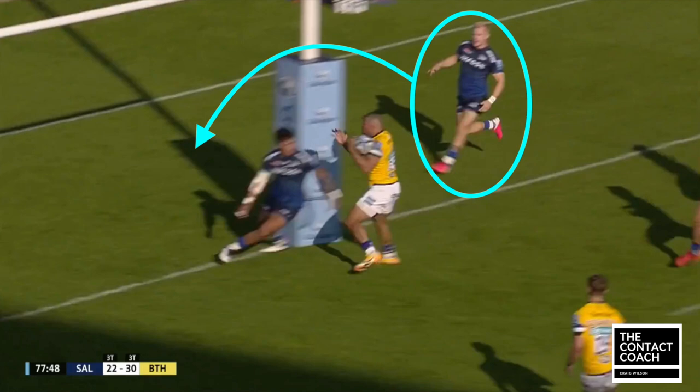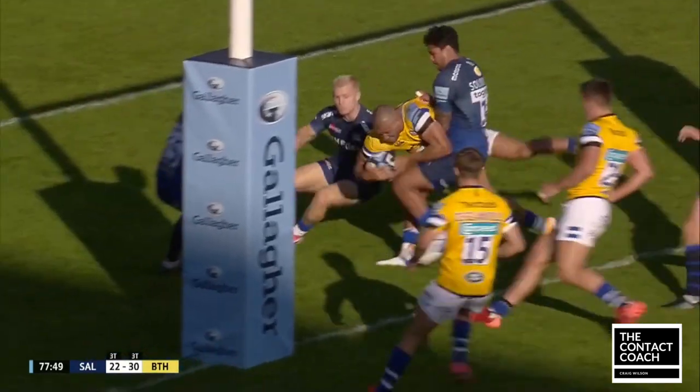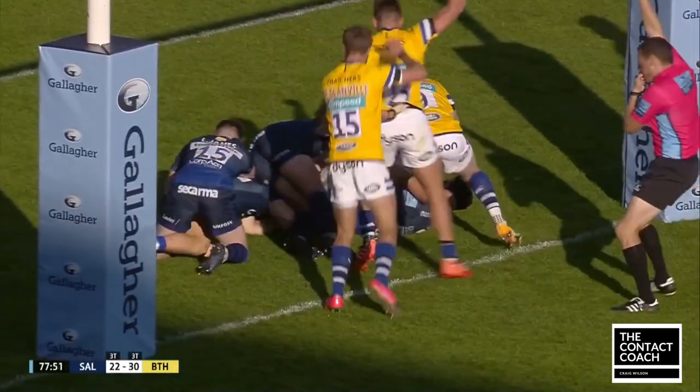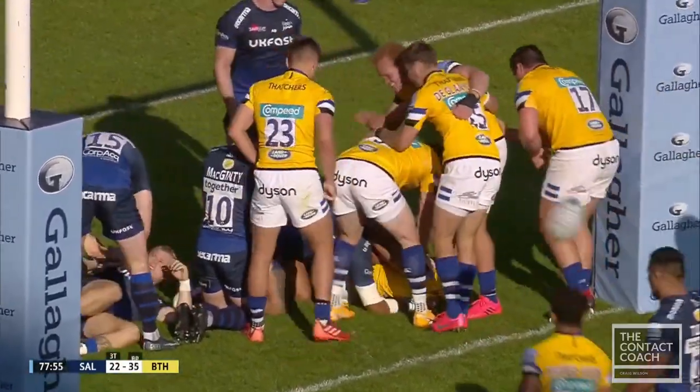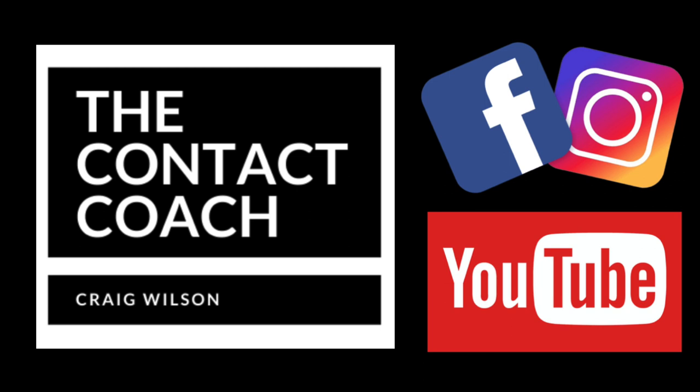Usually, if this was open field, that covering winger would have gone straight for Joseph to make the double tackle. But because the post is there, he has to go around it, and that's just the split second that Joseph needs to find a bit of space, put the ball down, and get the try. This was a really important play in the 78th minute — it secured the bonus point and also Bath's ticket to the playoffs.